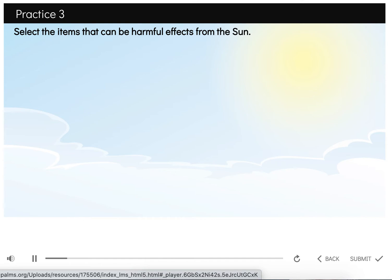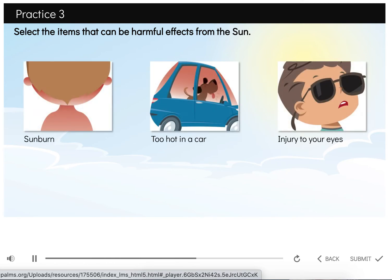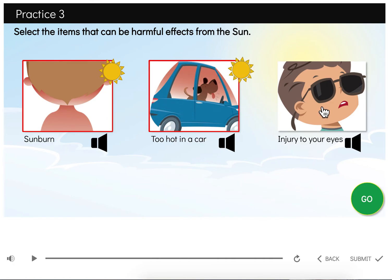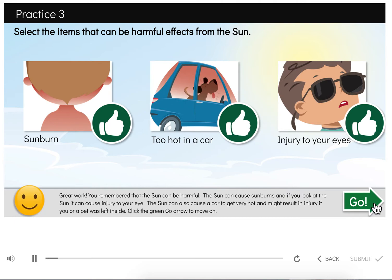Now it's your turn. Select the items that can be harmful effects from the sun. Your choices are sunburn, too hot in a car, and injury to your eye. Click the speaker next to each answer choice to hear it again. Click the green go circle to check your answer. Great work! You remembered that the sun can be harmful — it can cause sunburns, and if you look at the sun, it can cause injury to your eyes. The sun can also cause a car to get very hot and might result in injury if you or a pet was left inside.